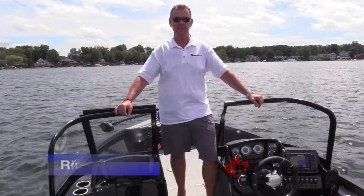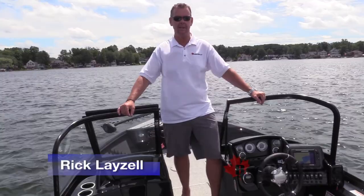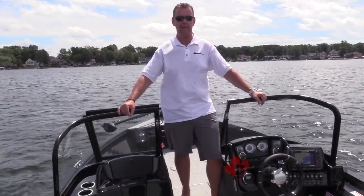Hey, it's Rick Lazell for BoatDealers.ca, here today to put through the paces the all-new 2019 StarCraft Renegade 188 DC.